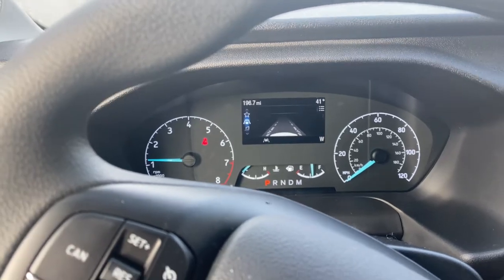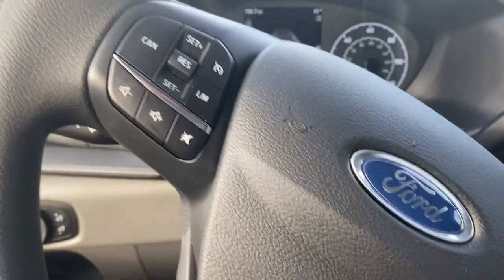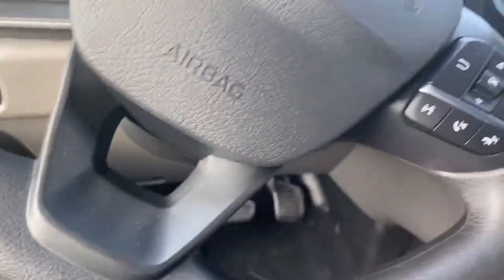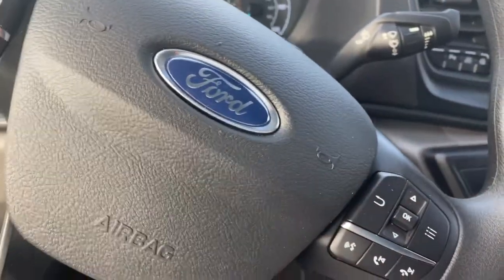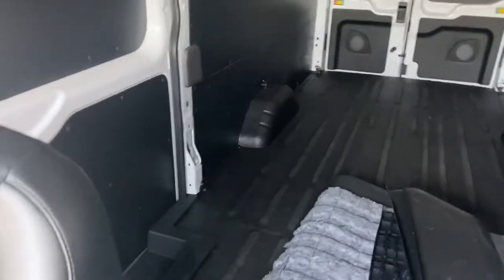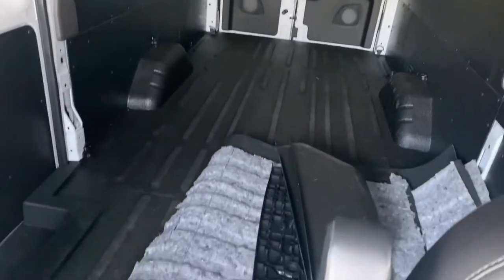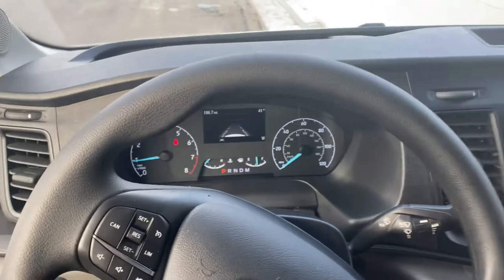196 miles on it from driving it from the dealership — I had to go out of town to get this because you can't find these here. Got cruise control, all the dials right here. Anyways guys, this is it — it's going to be packed and ready for service very soon, so stay tuned. Very excited to have this one.